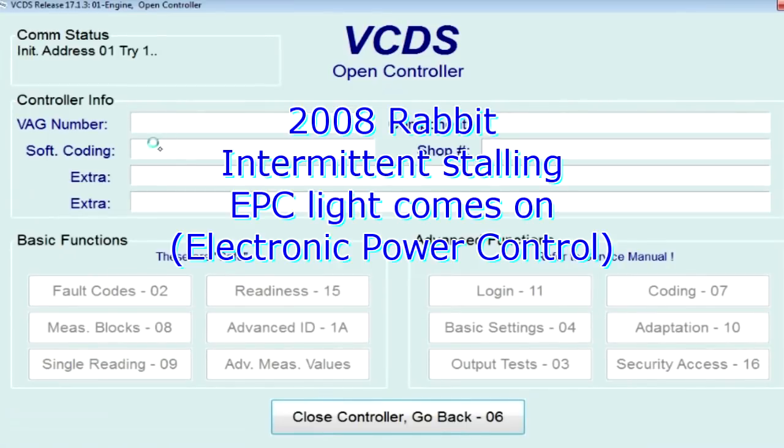The 2008 Rabbit EPC light comes on and stalls intermittently.